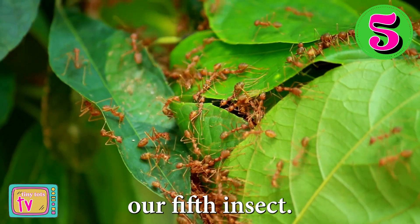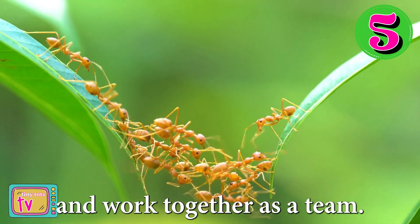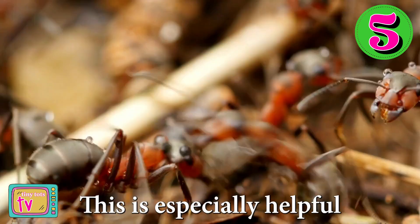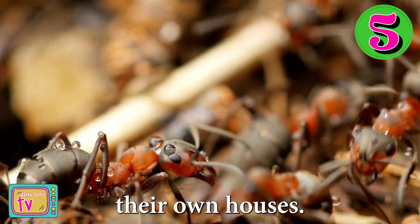Here's an interesting fact about the ant, our fifth insect. Ants live in colonies and work together as a team. They're super strong and can carry objects that weigh up to 50 times their own body weight. This is especially helpful when it comes to building their own houses.